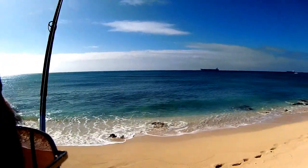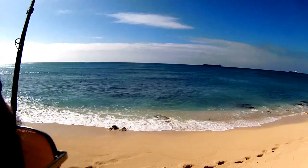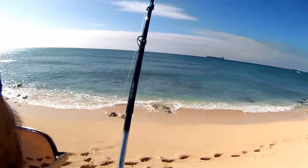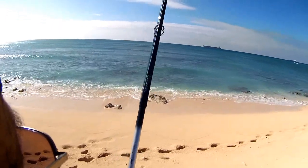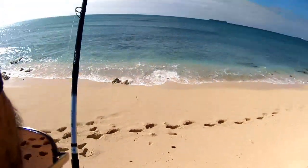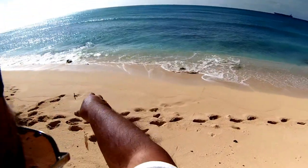Beautiful. Came off. Came off. That's this side though. It came off. It was on for a little while.